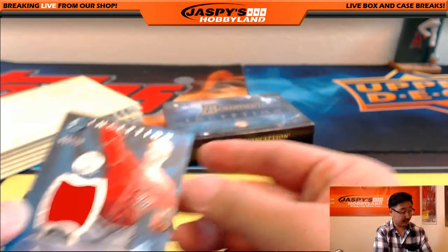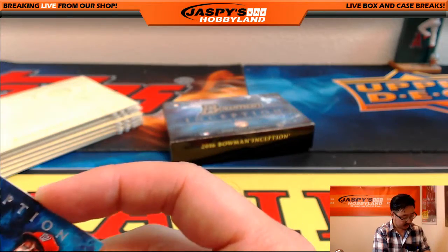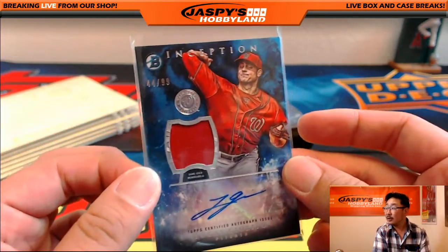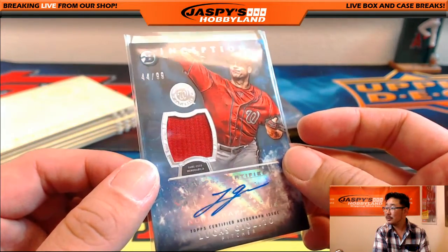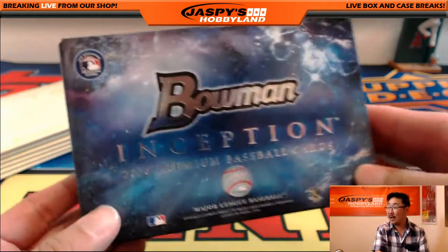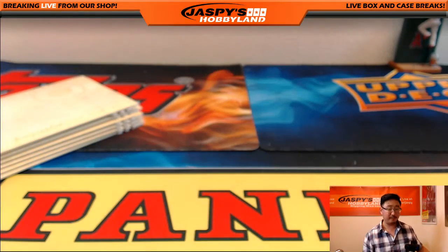Anthony Alford one out of 25, and for the Nationals, a nice relic auto — Lucas Giolito, 34 out of 99. It'll be interesting to see — Giolito's appearances this season have not been super impressive — but we'll see what he can do next season. Jersey autograph Lucas Giolito. If you're a fan of baseball and premium cards and prospects, that's a great set to get into.